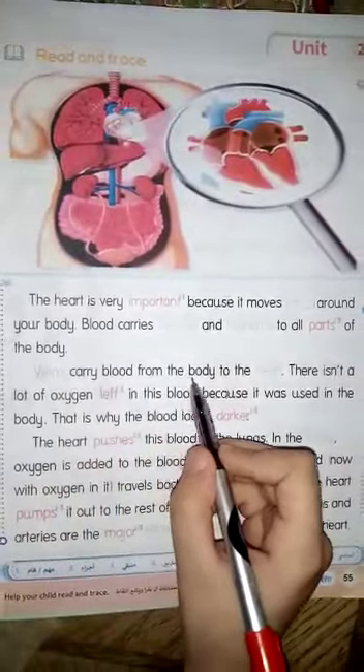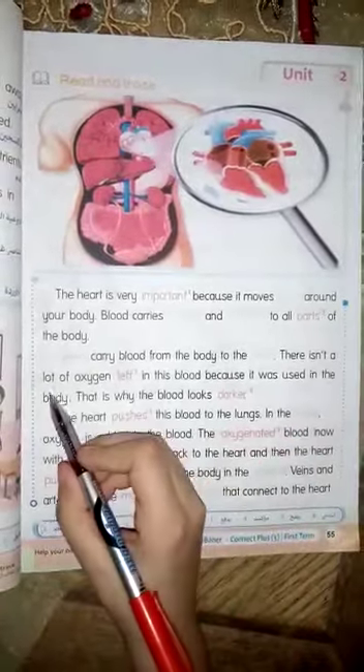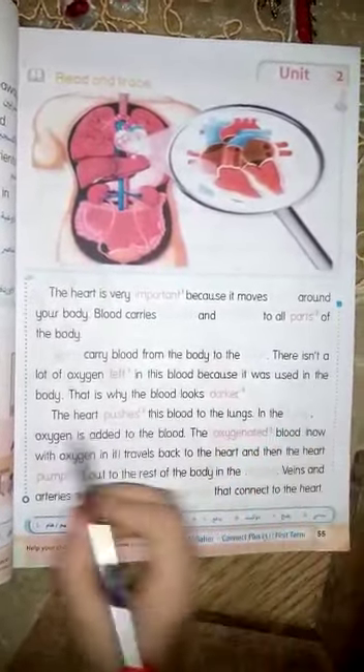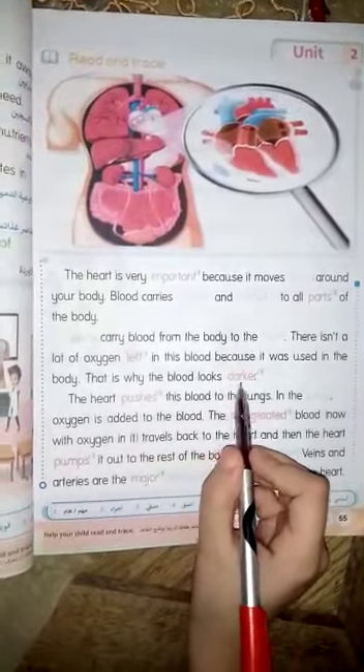Veins carry blood from the body to the heart. There isn't a lot of oxygen left in the blood because it was used in the body. That is why the blood looks darker.